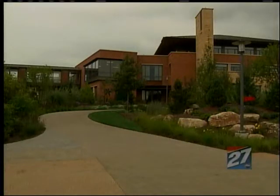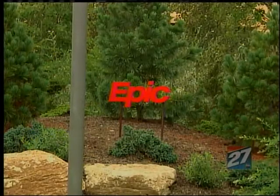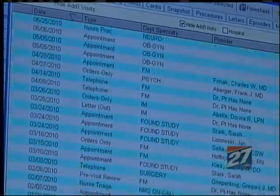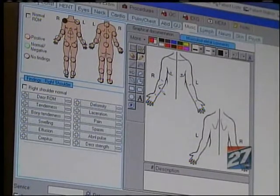Verona-based Epic Systems created MyChart in order to give everyone better access to their medical records. Healthier patients are those that are more involved in their care, so MyChart is a way to let them be involved. For a society that wants everything easy and immediate, Epic says this is the future of medicine.